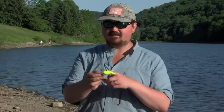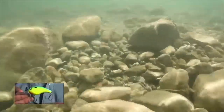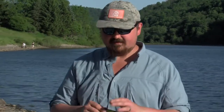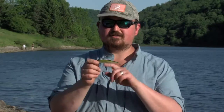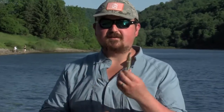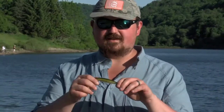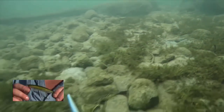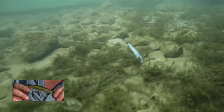Along those same lines are some other minnow imitations. These are called crankbaits — they're going to have a bill on the front of them and they dive to different depths. This one's a pretty deep diver; it'll dive to about 15 feet. When you're fishing from shore here, you want to be conscious of how deep you're going to be fishing. In this particular area today it's only about 5 to 10 feet deep, so we really don't want something to dive that deep, but it is available for other areas. There's also this longer, slender profile — called a jerkbait or stick bait — which mimics an injured minnow and is a really good bait for fishing shallower waters.